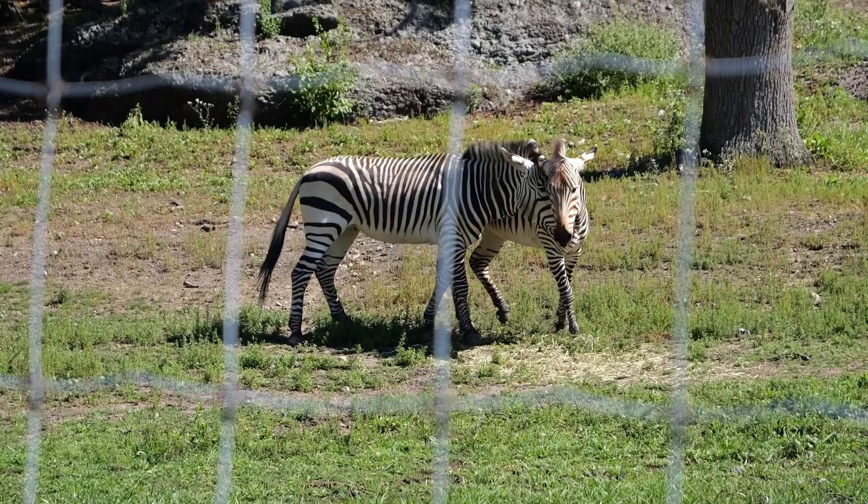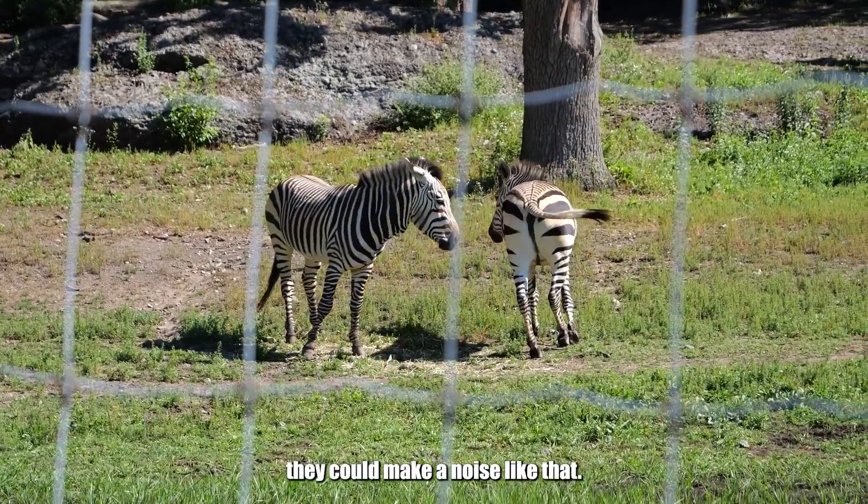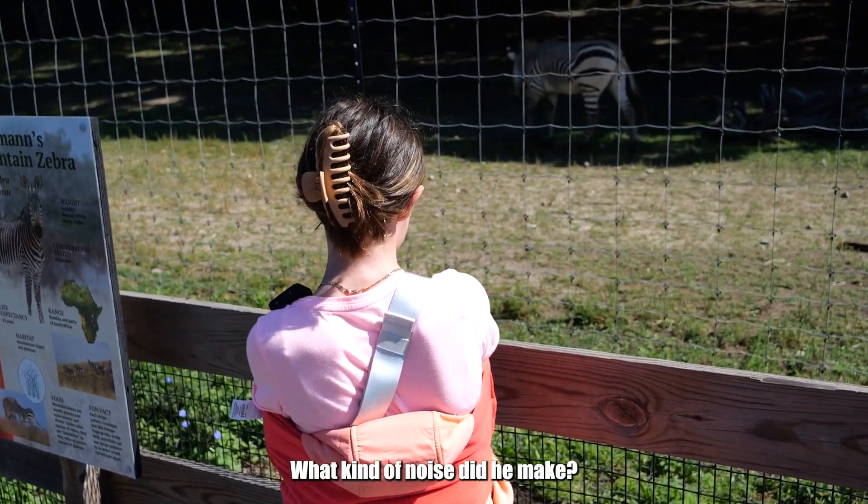Is that them? I did not know they could make a noise like that. Matty, what kind of noise did he make?